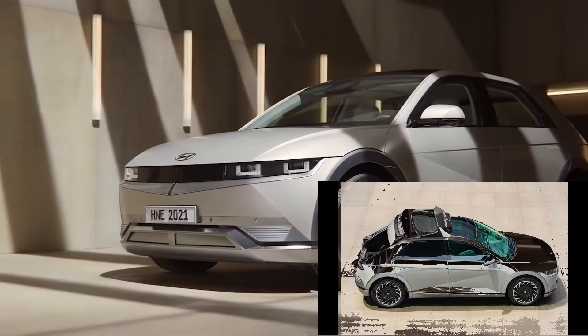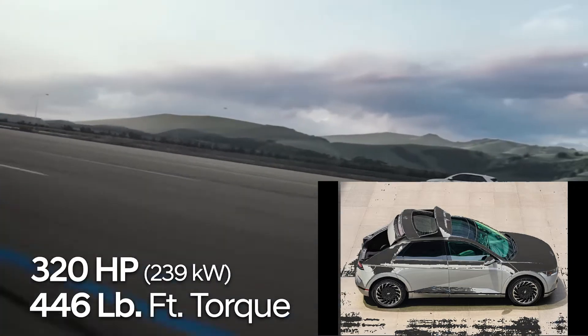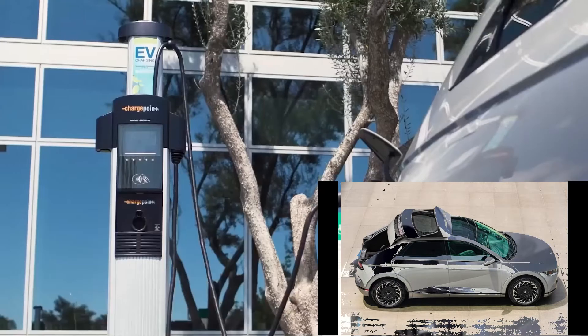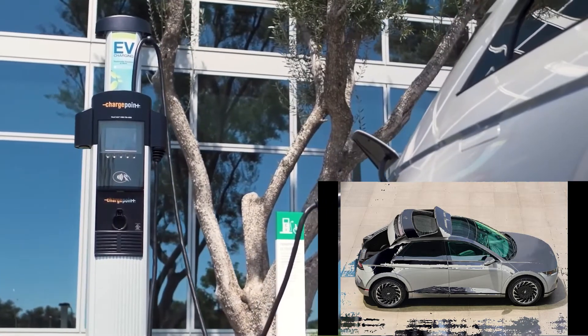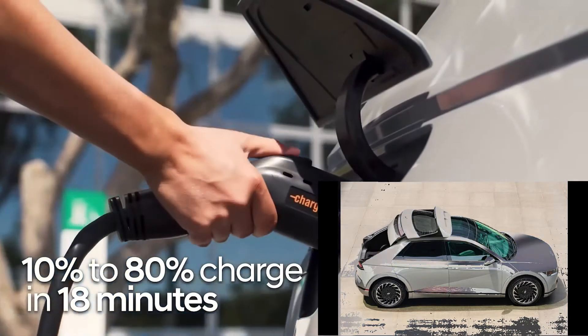Traditional crossovers have the top-hinge tailgate, which creates a wide aperture, but can often be a cause for error when backed into a parking space too close to a wall or another car. Now, Hyundai has fixed this.